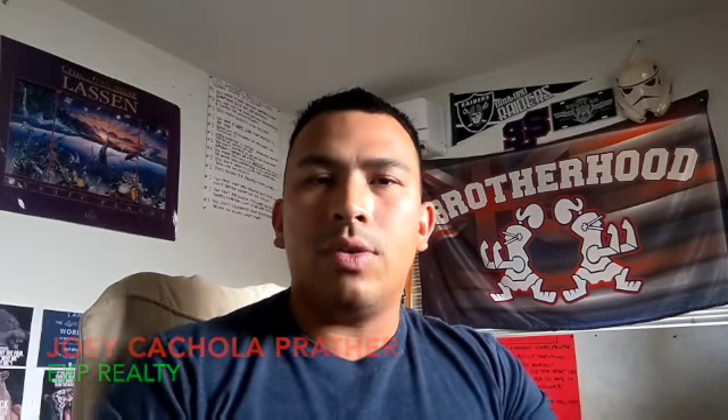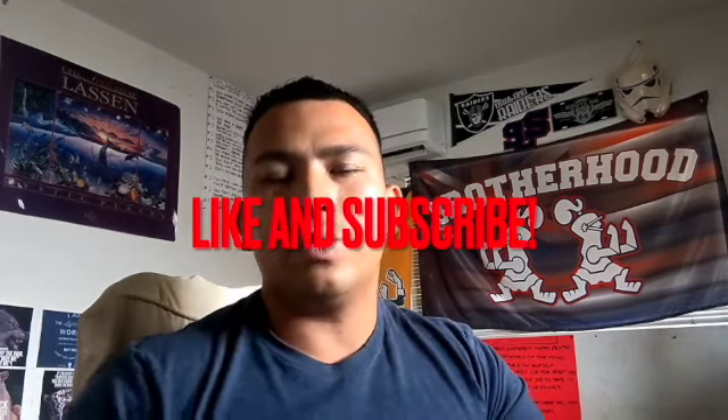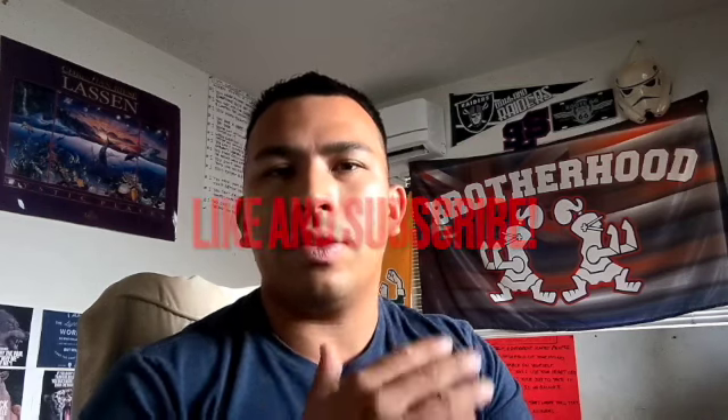Today we're going to talk about the pros and cons of living in Kaka'ako condos over at Ward Village. For those who are new to my channel, my name is Joey Contro-Prather with EXP Realty. I'm a real estate agent here in Oahu and I'll be glad to help you out in your buying, selling, or renting process.